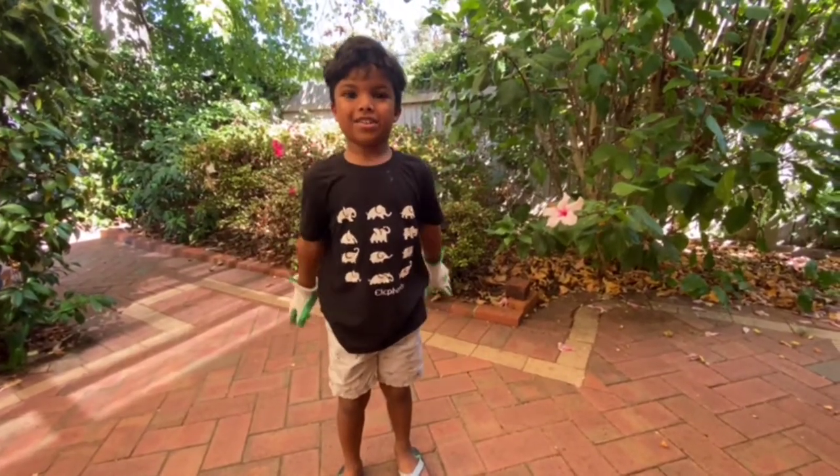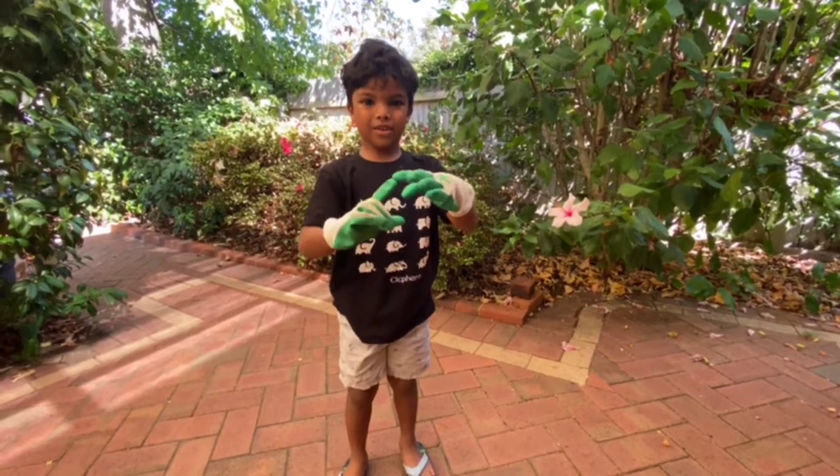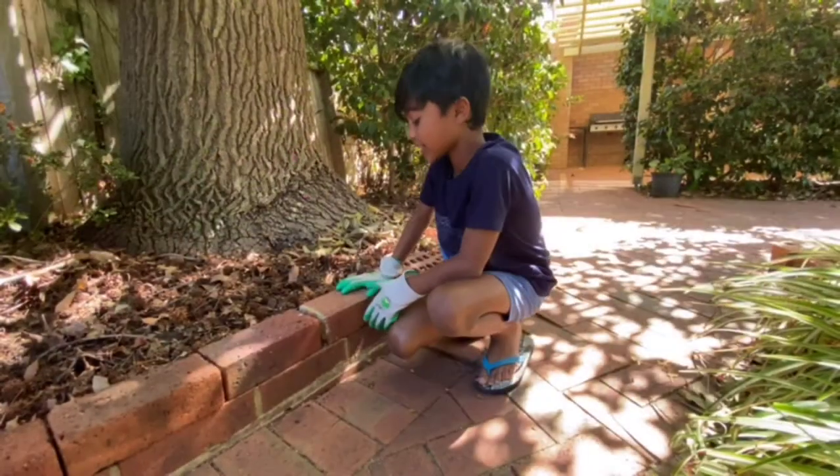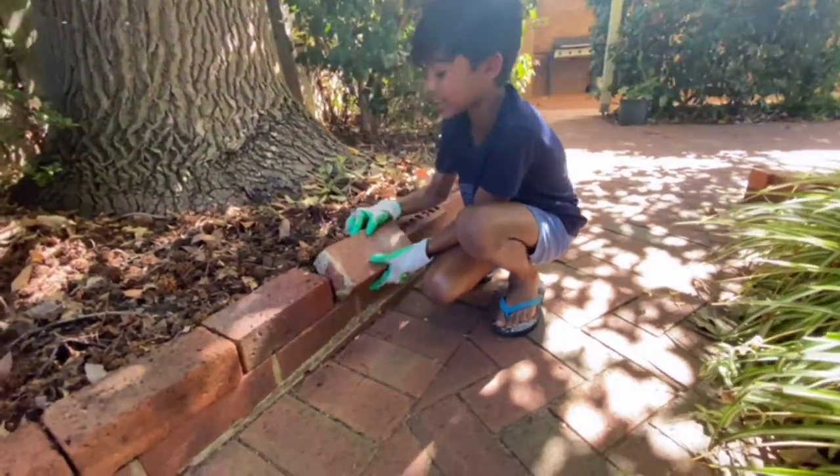Backyards — let's have a look and see what we can find. Safety first: put gloves on to protect your hands and fingertips. One thing you can do is lift over bricks, logs, or rocks and see what's underneath.